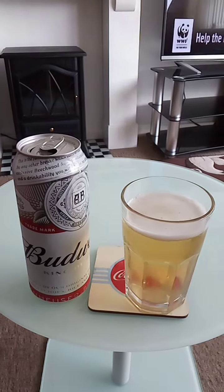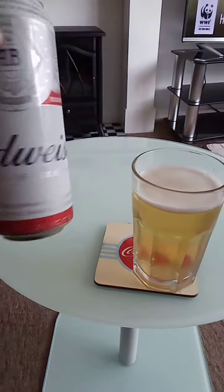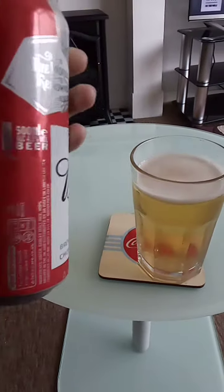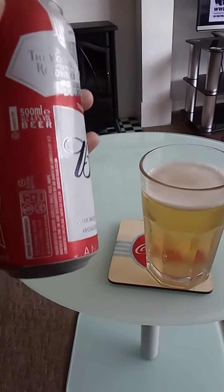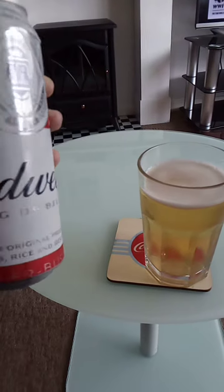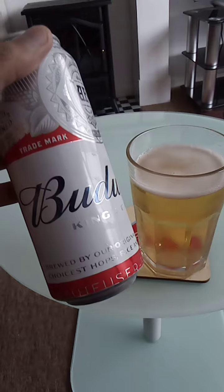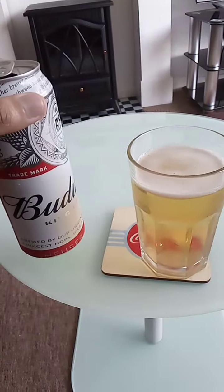King of Beers by Anheuser-Busch Incorporated. This is a 500ml can, 4.5% volume beer, 2.3 UK units. I purchased this from a local convenience store not too far from home for around £1.50.